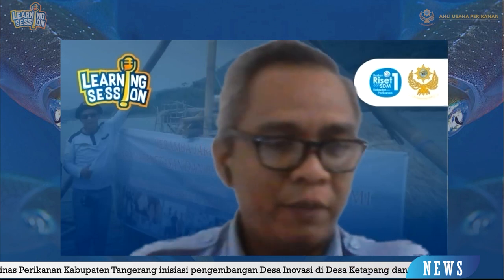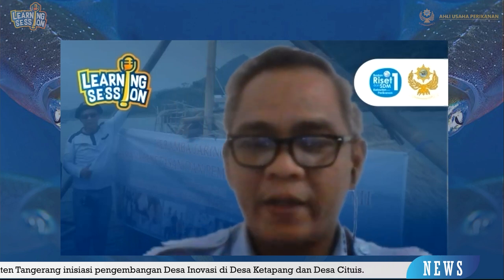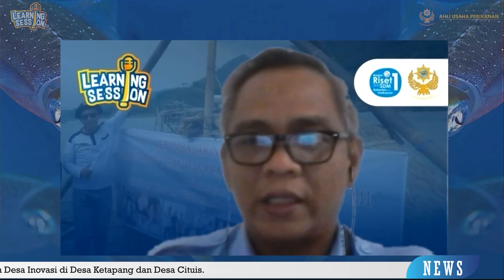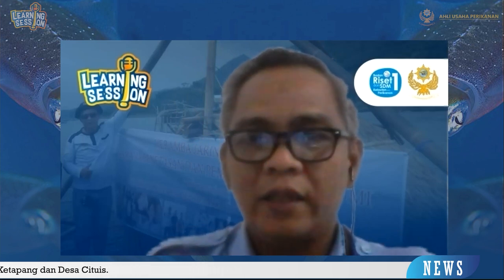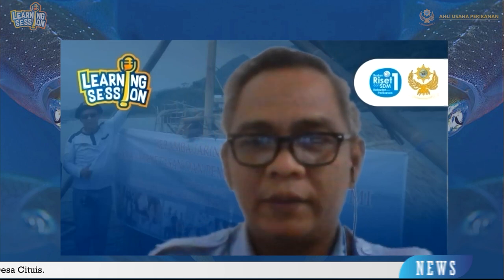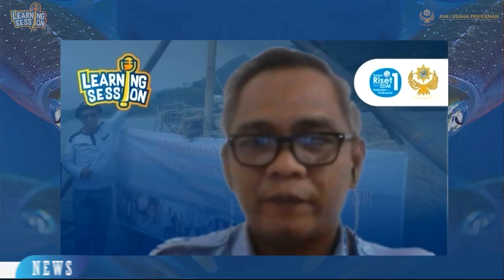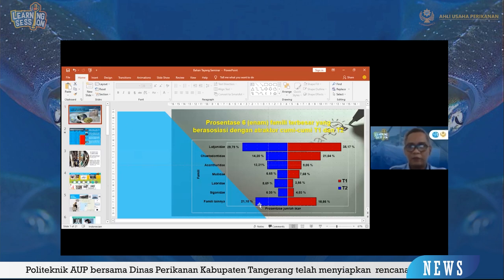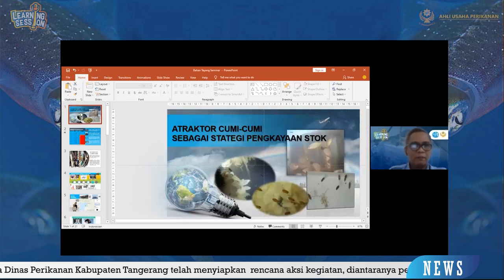Di dalam pemaparan untuk learning session saat ini, yang akan saya sampaikan terkait dengan judul: atraktor cumi-cumi sebagai strategi pengkayaan stok. Seperti yang disampaikan moderator, sumber daya hayati laut Indonesia memiliki potensi keberagaman dengan nilai ekonomis yang tinggi, termasuk ikan, crustacea, dan sefalopoda. Sefalopoda itu termasuk cumi-cumi dan sotong. Pemanfaatannya saat ini begitu masif karena cumi-cumi sangat enak untuk diolah dalam berbagai macam masakan.